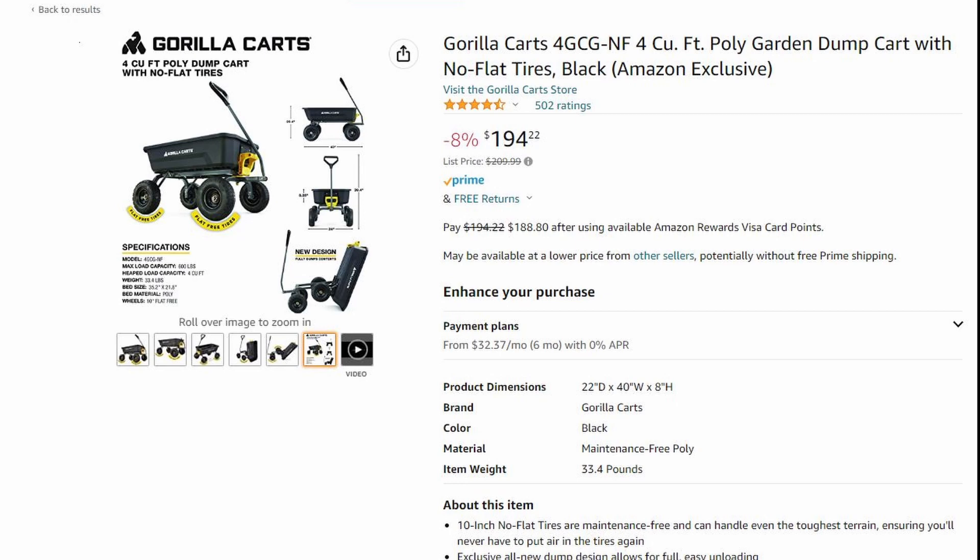Number three on the list is a gorilla cart. We've been doing a lot of outside yard work and we needed something to easily transport limbs of trees, dirt, and debris. Eventually we're going to be removing rock from our front yard and placing it in the back, and we needed a cart to be able to do that.